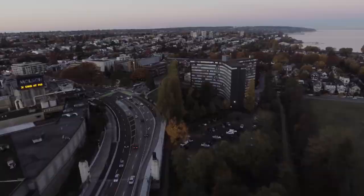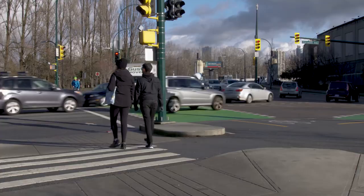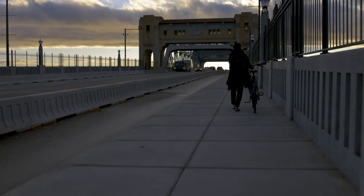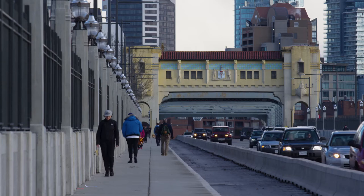The two intersections at either end of the bridge — Pacific and Burrard, and Cornwall and Burrard — were very challenging design features for us. The Pacific and Burrard intersection was our second highest collision location in the city. We have completed fully separated designs so that pedestrian movements, cyclist movements and vehicle movements are all completely separated and controlled.